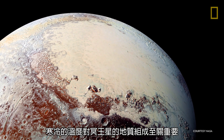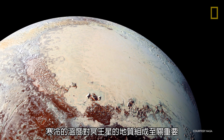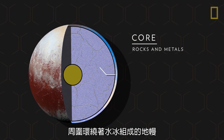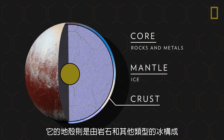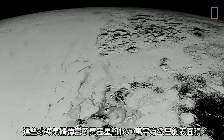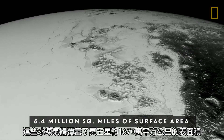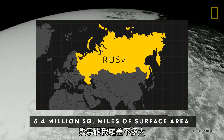The frigid temperatures play a crucial role in shaping the geological composition of Pluto. Its core, likely made of rock and metals, is encapsulated by a mantle made of ice. The dwarf planet's crust is made of rock material and other types of ice, such as frozen carbon monoxide, methane, and nitrogen. These frozen gases cover Pluto's approximately 6.4 million square miles of surface area, which is barely the size of Russia.